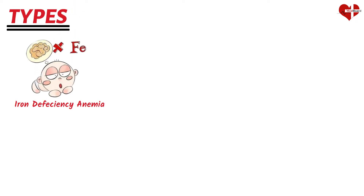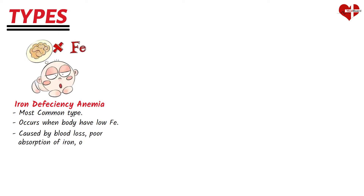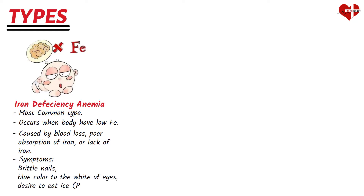There are several different types of anemia, each with its own underlying causes and distinct symptoms. Iron deficiency anemia is the most common type, occurring when the body doesn't have enough iron to produce hemoglobin. It can be caused by blood loss, poor absorption of iron, or a lack of iron in the diet. Specific symptoms include brittle nails, blue color to the whites of the eyes, and a desire to eat ice or other non-food items — a condition called PICA.